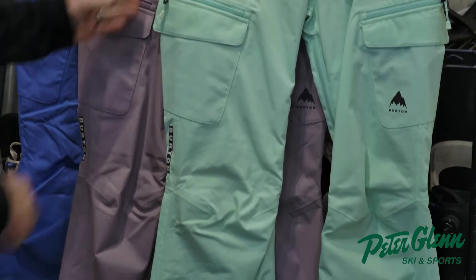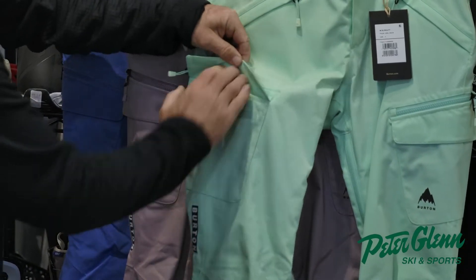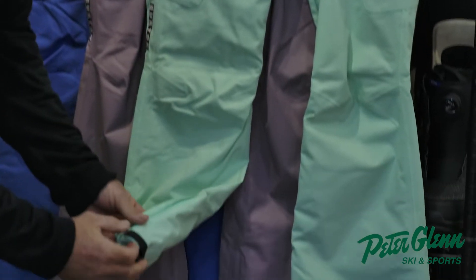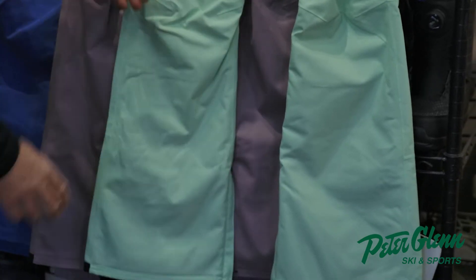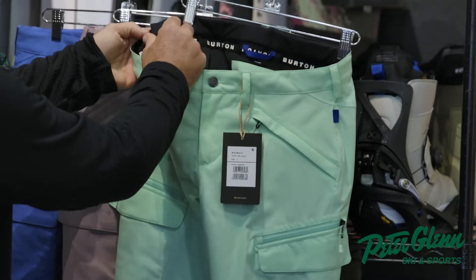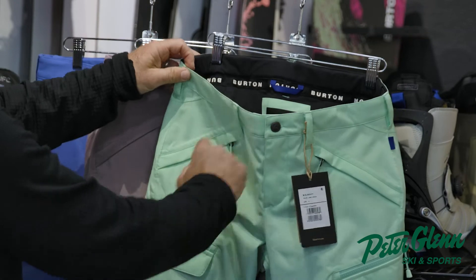It comes in different colors and has some cool little features like this little zippered pocket along with this flap cargo pocket. Great fitting pant — still has zippered closures down here, venting inside here, and a little velcro adjustability there if you don't want to wear a belt.